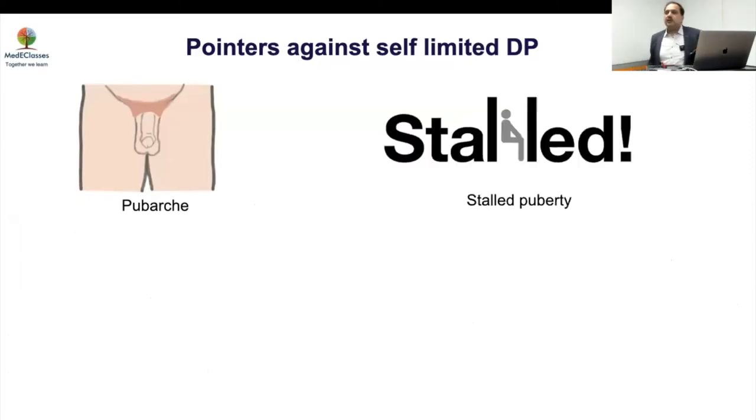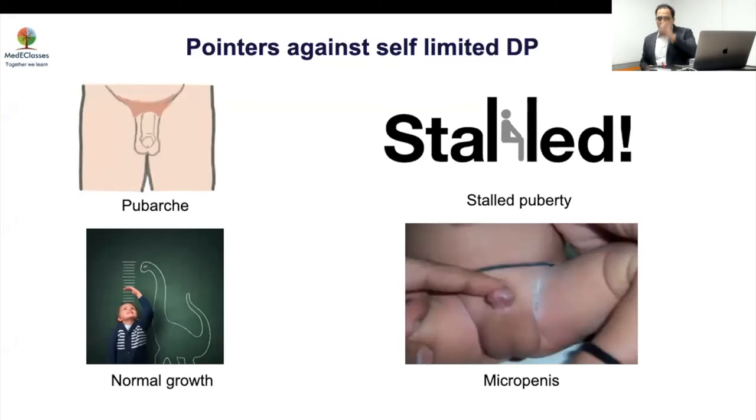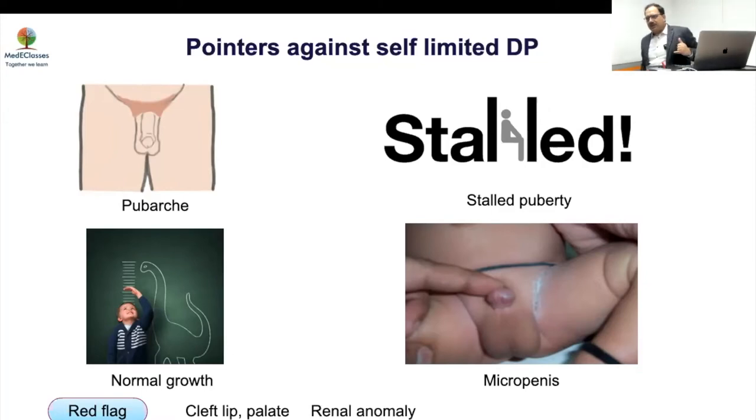If puberty started and then stopped, it cannot be self-limited — because in self-limited delay, once you push it to start, it goes on. If it has stalled, that is significant. If growth is very good — near-normal height — it is unlikely to be CDGP. Importantly, if there is a history of micropenis in the neonatal period, that cannot be CDGP. The red flag signs are cleft lip, cleft palate, renal abnormalities, micropenis, and undescended testes.